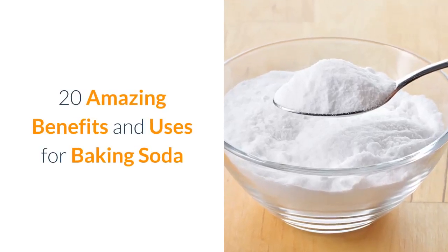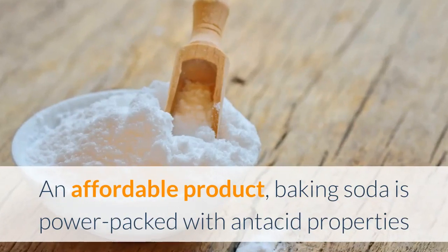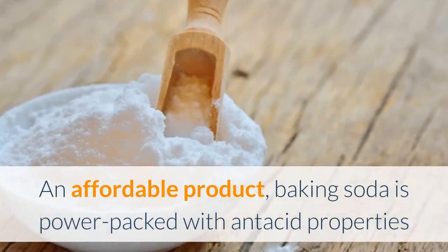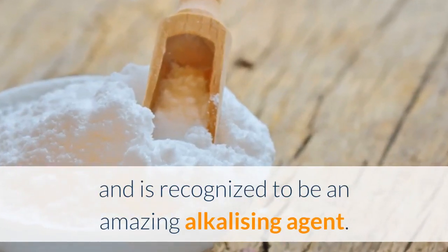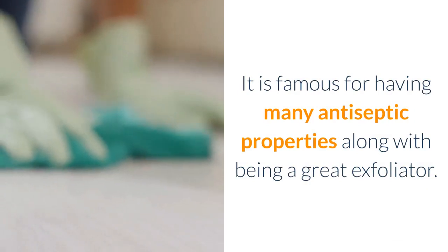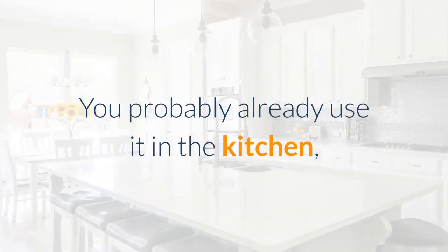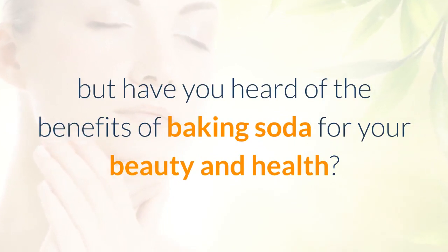20 amazing benefits and uses for baking soda. An affordable product, baking soda is power-packed with antacid properties and is recognized as an amazing alkalizing agent. It is famous for having many antiseptic properties along with being a great exfoliator.